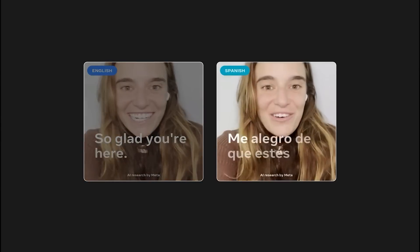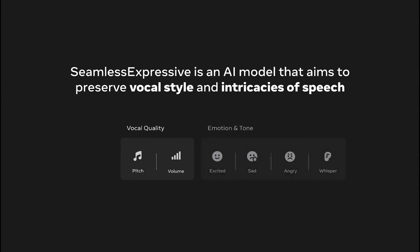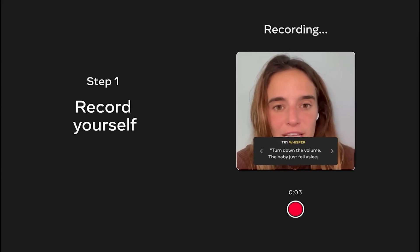Seamless M4T can also detect gender biases. There's a free trial version available where you can dictate words for up to 15 seconds and listen to the translation.